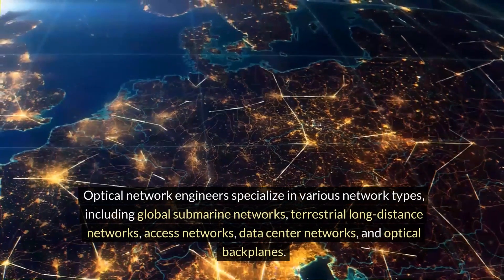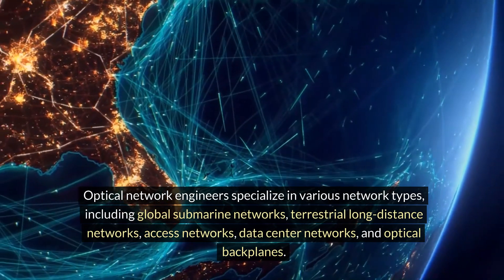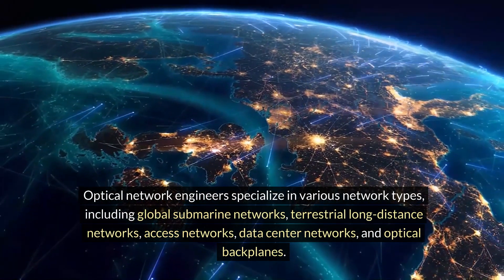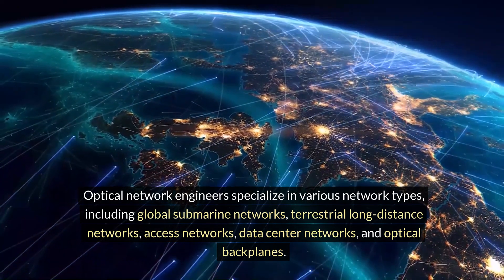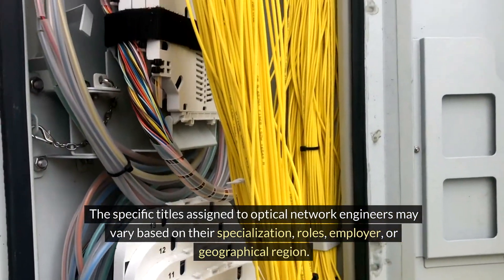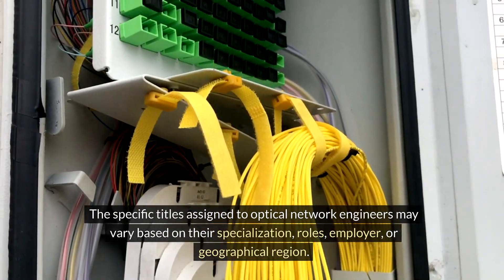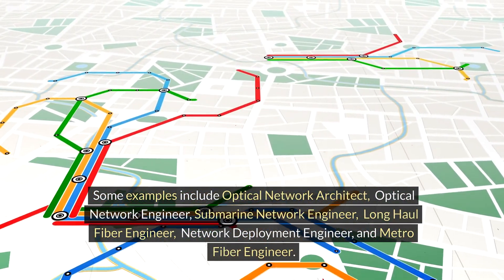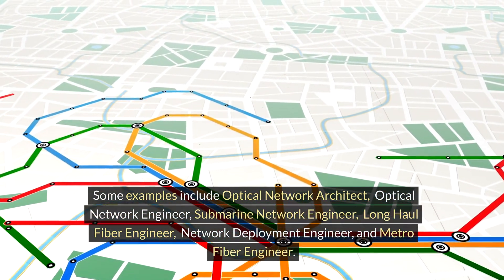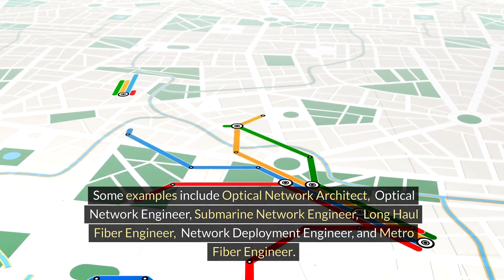Optical network engineers specialize in various network types including global submarine networks, terrestrial long-distance networks, access networks, data center networks, and optical backplanes. The specific titles assigned to optical network engineers may vary based on their specialization, roles, employer, or geographical region. Some examples include optical network architect, optical network engineer, submarine network engineer, long-haul fiber engineer, network deployment engineer, and metro fiber engineer.